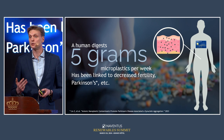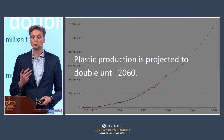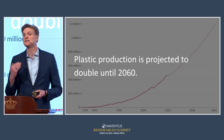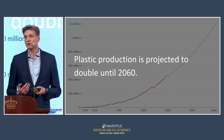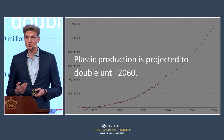The fourth issue reinforces the other three: we are using more and more plastics. Despite the bad press that fossil-based plastics are getting, production and consumption continue to increase. In fact, it's set to double over the coming 35 years.